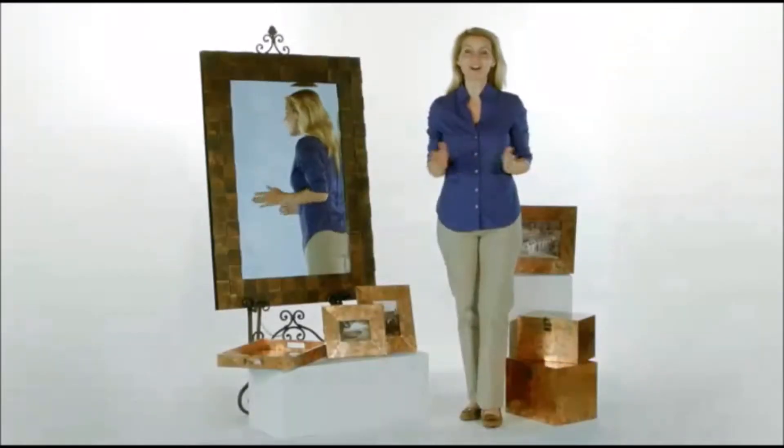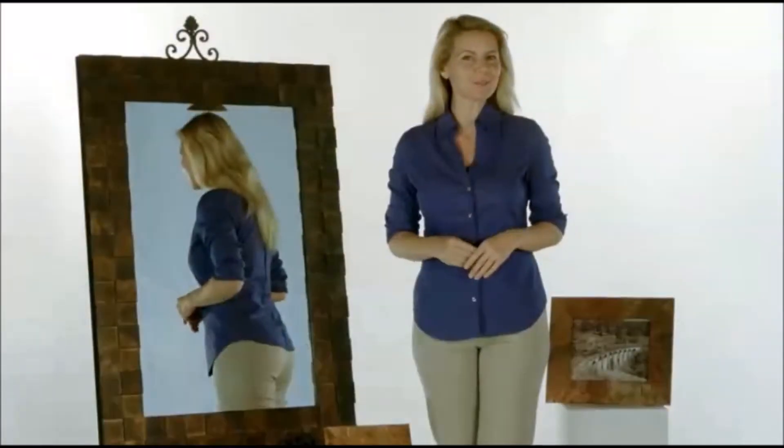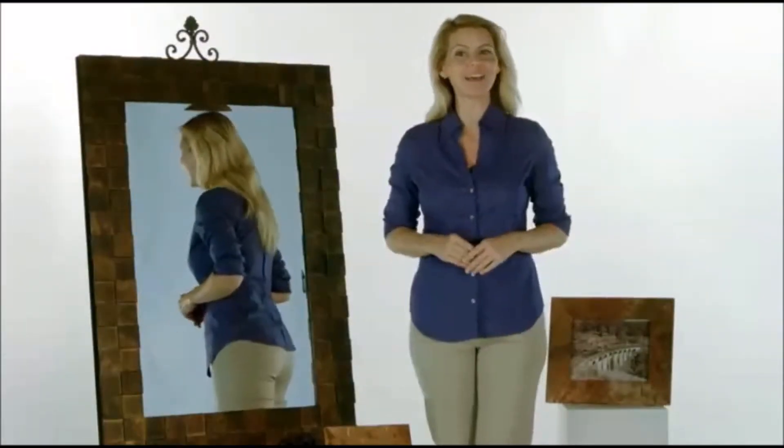This is a whole lot of beautiful. The Ambrosia Collection has it all: photo frames, small accent mirrors, large wall mirrors, these fantastic decorative storage boxes — love those — and a serving tray.